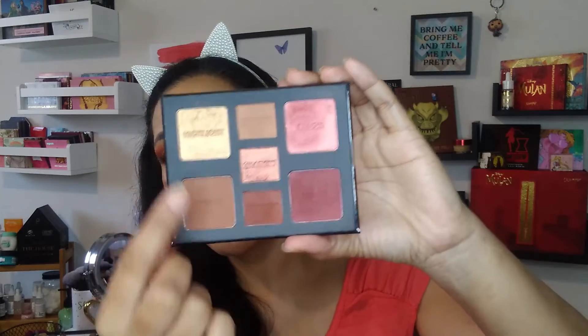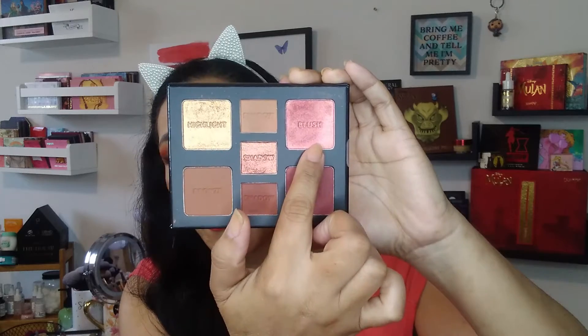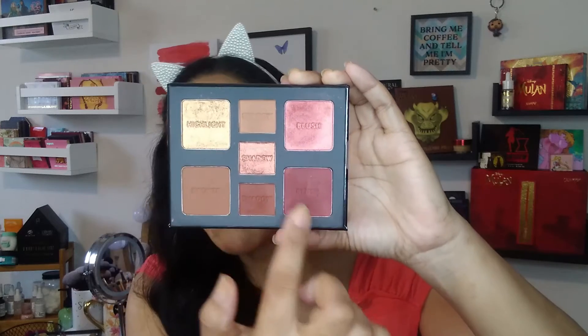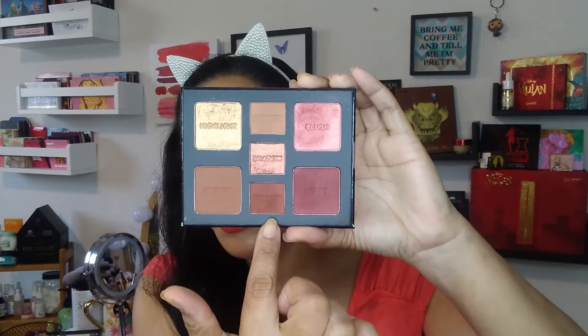The next palette I was absolutely loving in March is from Milani — the All-Inclusive Eye, Cheek, and Face palette for medium to deep skin tones. I absolutely love this palette. It has a highlighter, a bronzer, two blushes, three eyeshadows, and a nice little mirror on the inside. One blush is matte, one is shimmer, and another is matte with a slight luminescent glow. Then you have the eyeshadows.